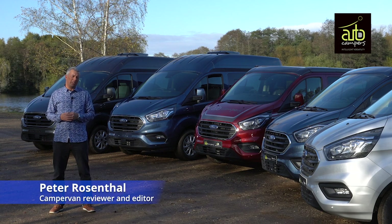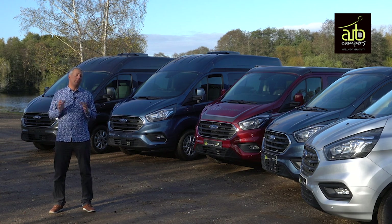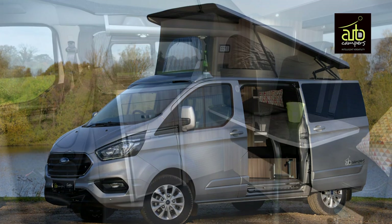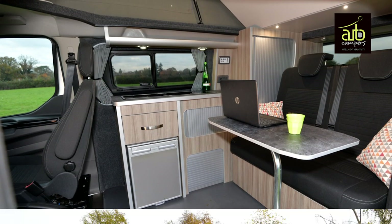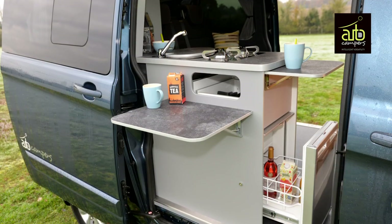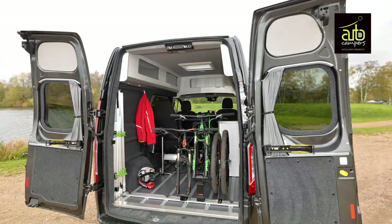Buying a camper van can represent a serious investment and we've teamed up with Autocampers to give you a handy buyer's guide on the key elements you should look for when buying a camper van. The first point is to pick something that's optimised for your lifestyle. There are all sorts of different variations of vehicles available and it's important to get one that matches your hobbies, whether you're going to use it as a daily driver.